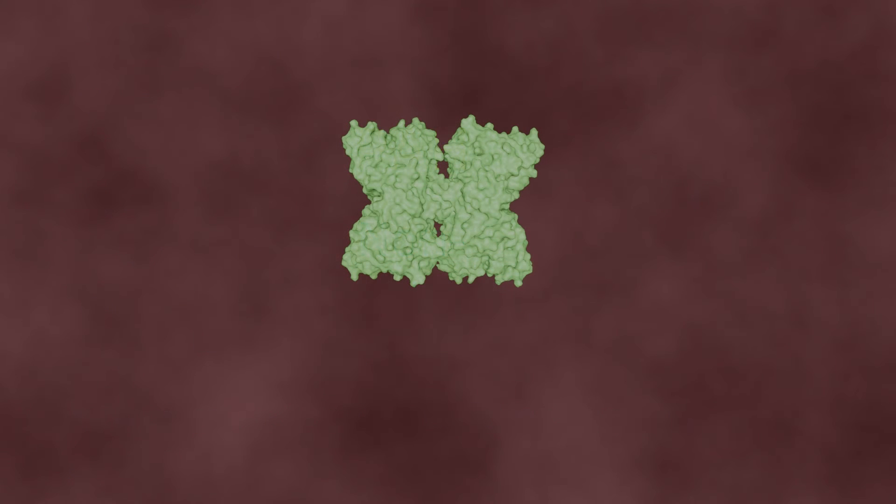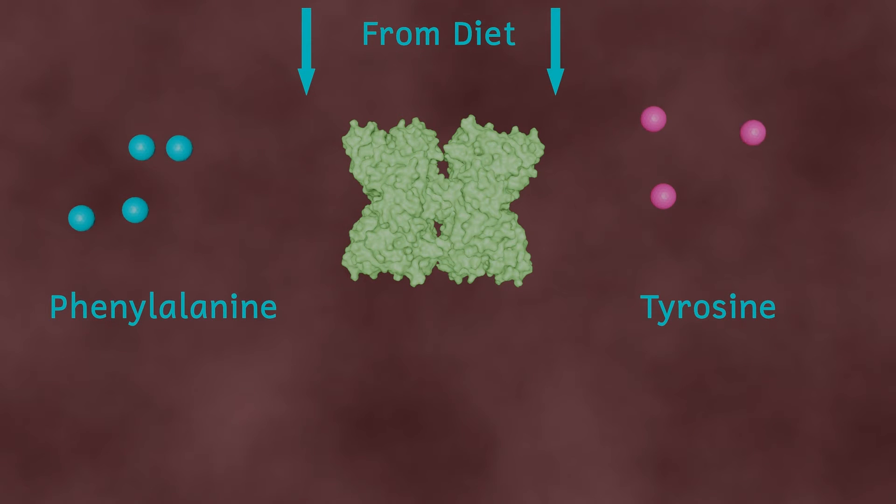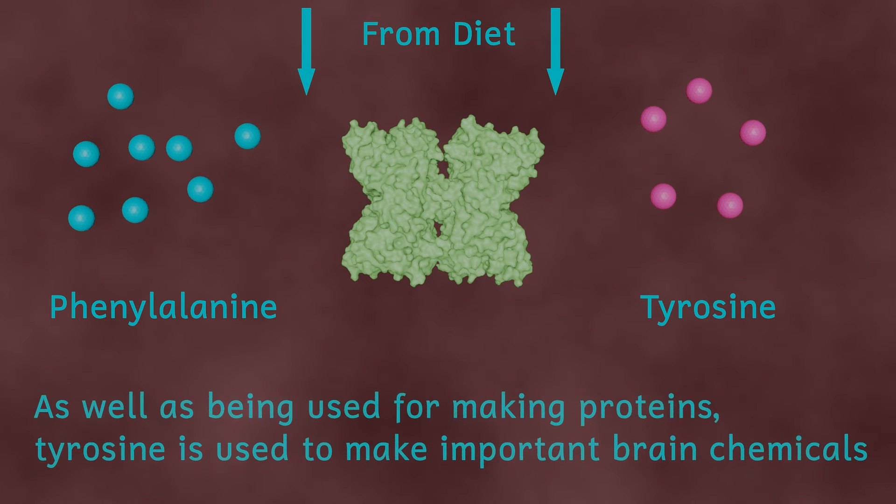So how does phenylketonuria lead to problems with brain development? People with this condition can still get tyrosine in their diets, so it isn't necessarily a deficiency of tyrosine that causes these problems. We don't fully understand the mechanism that causes brain development problems, but it's thought to have something to do with the excess of phenylalanine.